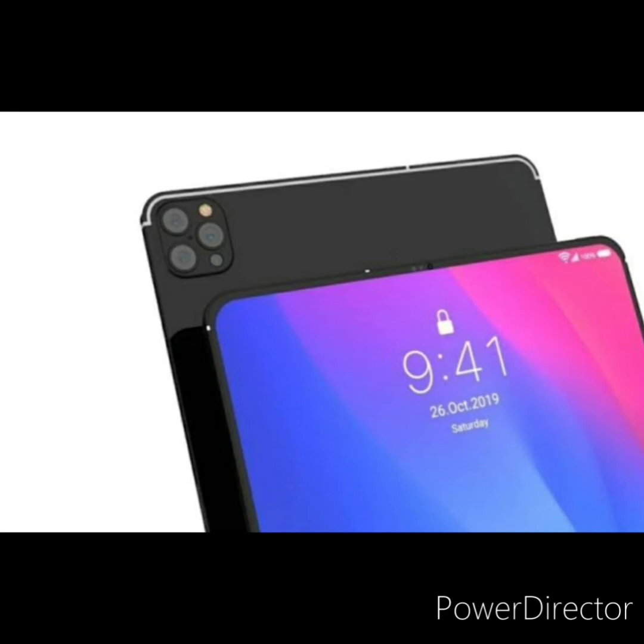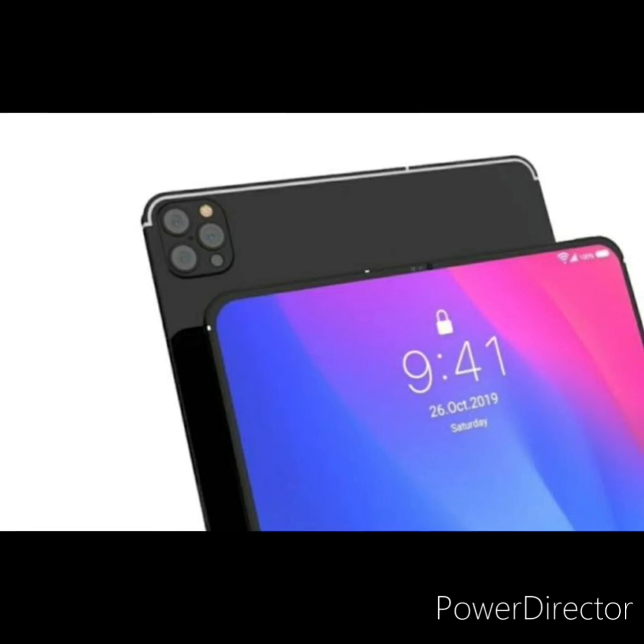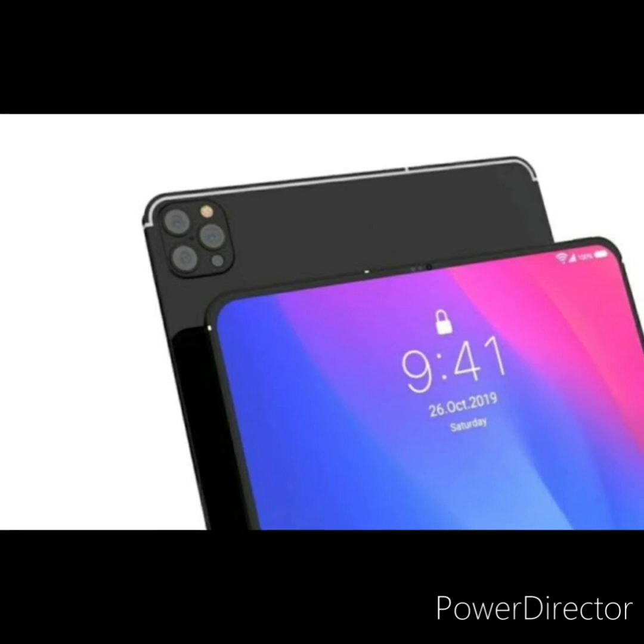The 2020 iPad Pro's bezel-less design is still good and I love it — no complaints there — but I would still love to see a newer design. There isn't much more information available about the 2021 iPad Pro version right now.